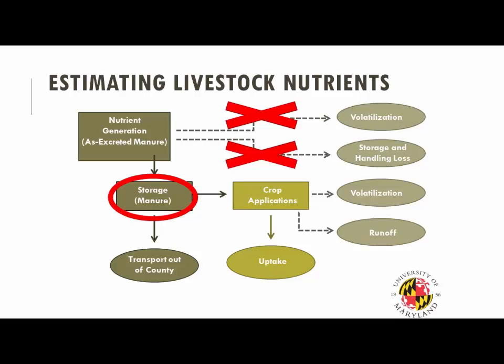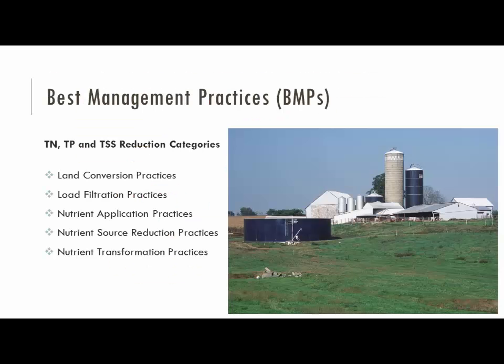Nutrient generation can have fluctuations over time. You might see operations that are stockpiling dry litter within their poultry houses over a multi-year period versus annual cleanouts — and that has a huge effect on what the nutrient generation estimates might be. That's one aspect of looking at information going into the beginning of the equation for our model estimations. Another important aspect is the BMPs — practices we're using to manipulate the landscape to control losses of nutrients and sediment within the watershed.